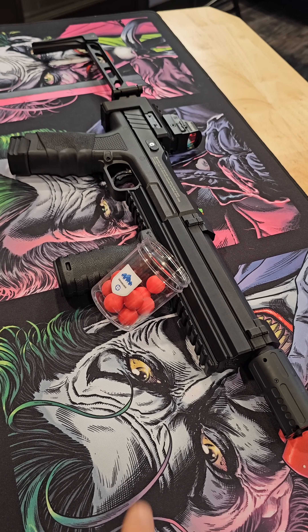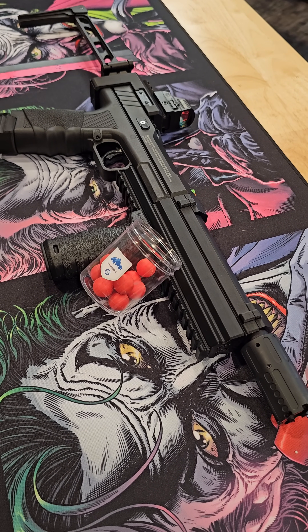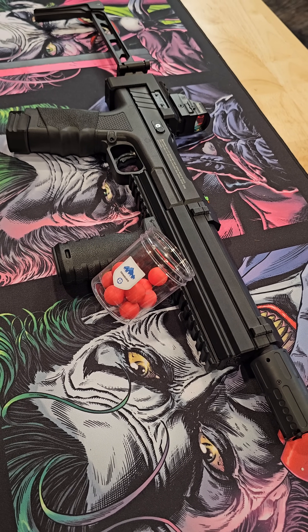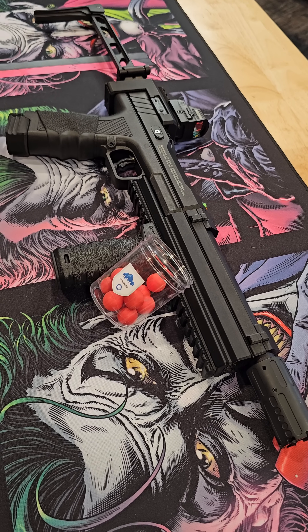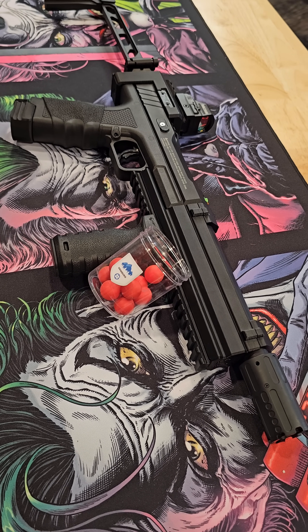We're going to quickly test out some of these Grimberg fireball rounds. These are a tear gas and PAVA round that is also weighted very heavily. These are six grams. So you get a kinetic impact and you get two different chemical irritant effects with these.